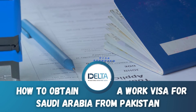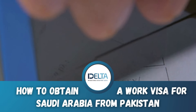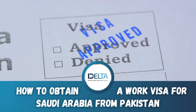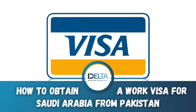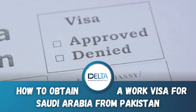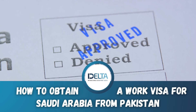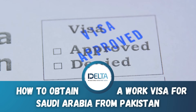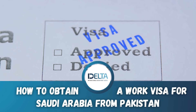Once all your documents are assembled, it's time to present them to the Royal Embassy of Saudi Arabia in Islamabad, either personally or through an approved agent. Alongside your documents, you'll also be required to pay the visa fee, which fluctuates based on the nature of the job and duration of stay. It usually takes around one to two weeks for the embassy to process your application. If everything goes smoothly, they will stamp your passport with a work visa, and you will be ready to kickstart your new journey in Saudi Arabia.